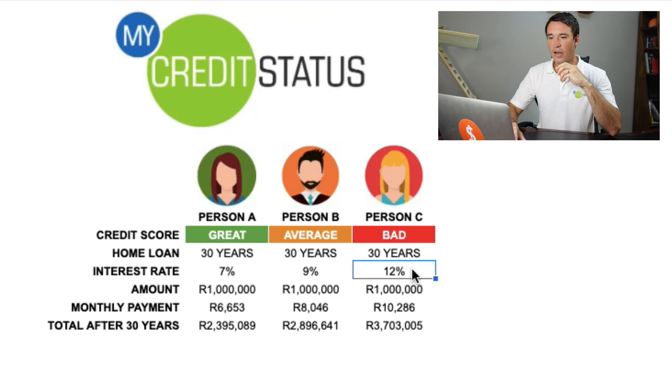So in this example we've got three people: person A, person B, and person C. All of them applied for a home loan over 30 years — a 1 million rand home loan. But here is the difference: the person with a great credit score gets a 7% interest rate, which is prime.